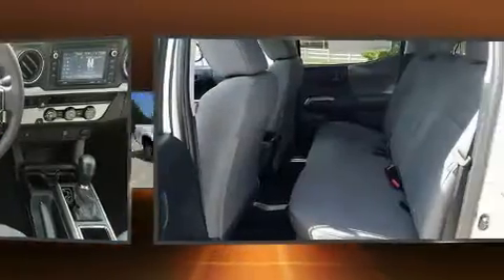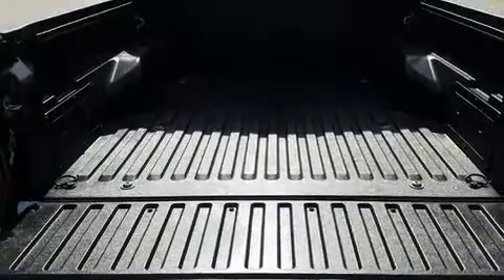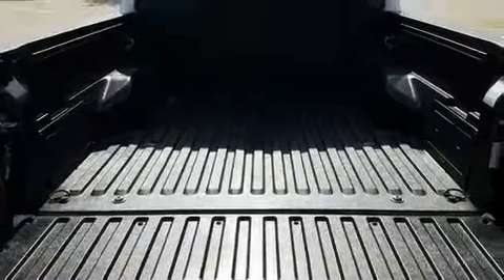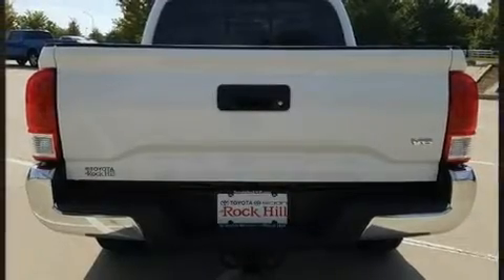It's equipped with tons of terrific amenities, but it won't break your budget, such as remote keyless entry, one-touch window functionality, front fog lights, a trailer hitch, and a split-folding rear seat.